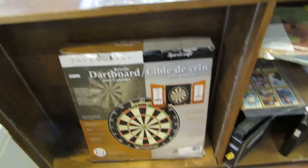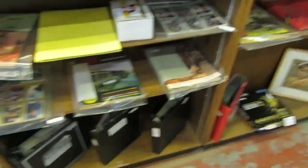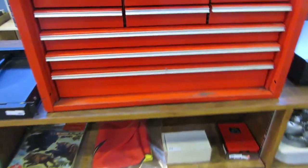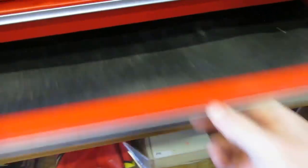Then we have a stereo system — it's a Toshiba stereo system. You got a compact disc player, cassettes, tuner, and record player with Toshiba speakers. That just looks pretty nice. We also have a dartboard cabinet — really nice dartboard cabinet. Great thing for Christmas. We also have a computer monitor, hockey cards, comics, under drawer.